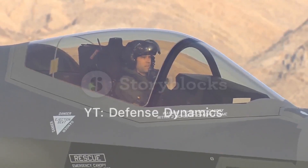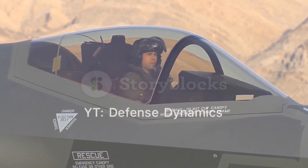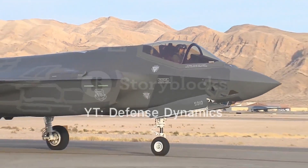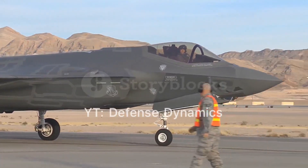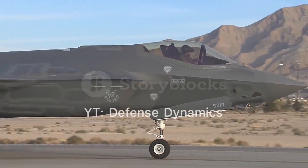Future developments for the J-20 include the integration of more advanced engines, such as the WS-15, which will enhance its performance and operational range. Additionally, ongoing improvements in avionics, sensors, and weapon systems will ensure the J-20 remains at the forefront of modern air combat technology.